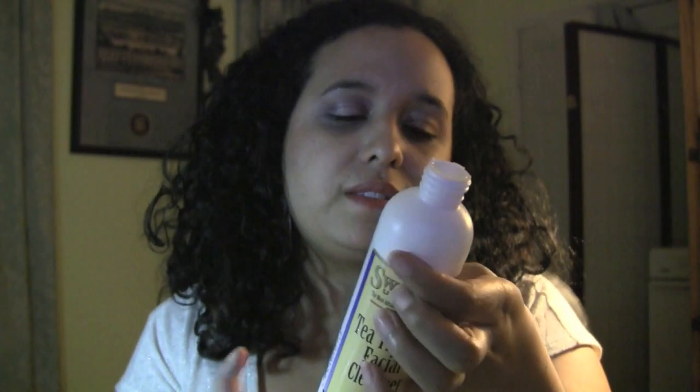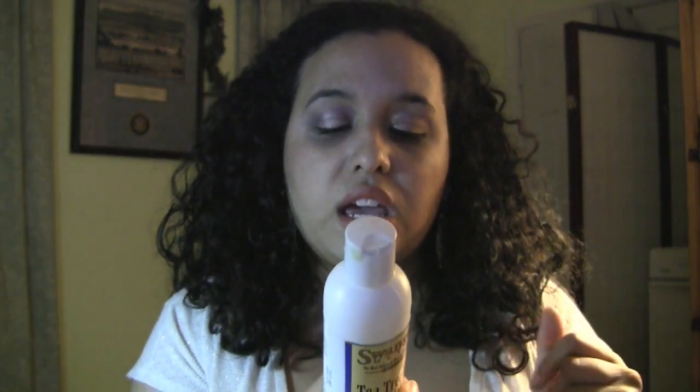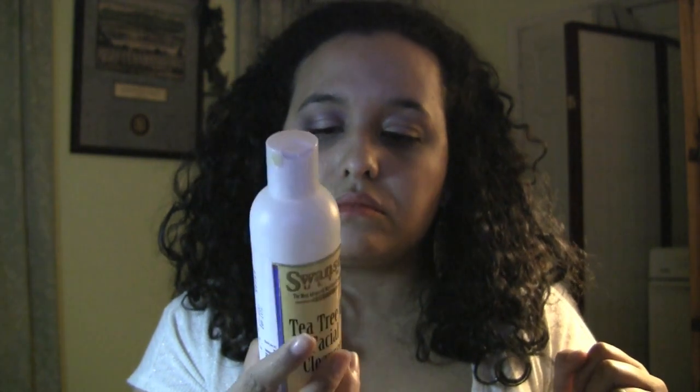I've had other cleansers but they didn't feel good on my face, and this one really helps. Tea tree oil is a superior cleansing and nourishing oil and is among the world's most revered natural aids for beauty and hygiene. Use daily for a naturally fresh and clean feeling. I do recommend the Tea Tree Oil Facial Cleanser.